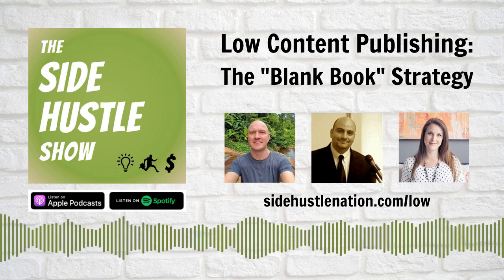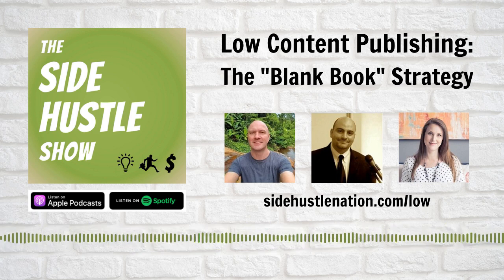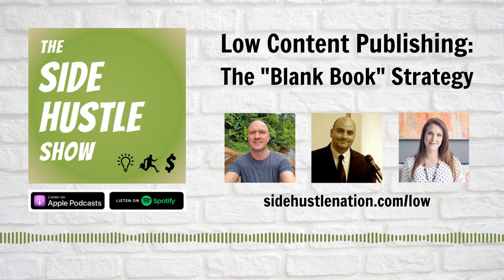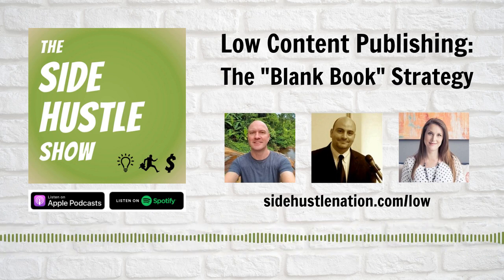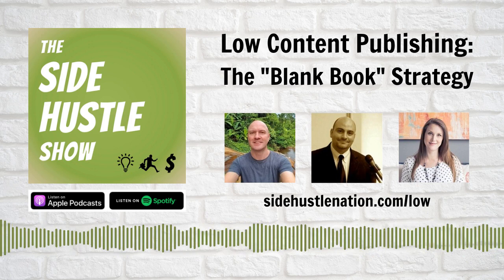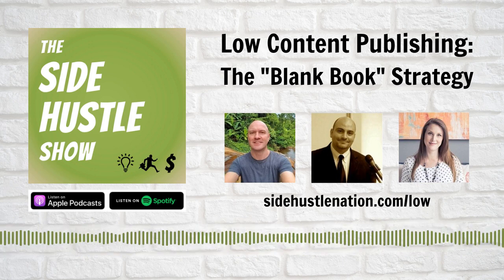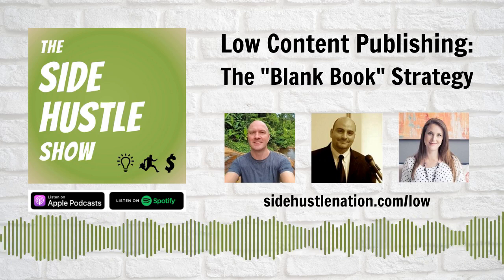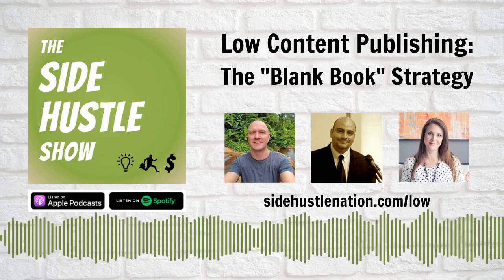I'm looking more at long-tail keywords — like in the blogging space — instead of going for 'fitness' which has 100,000 searches a month, maybe you find 'fitness for busy dads' which only has 10,000, but I'm going to own that space. As long as I'm seeing some demand and it's something I think I can get sales off of, I'll do it. But if there's maybe three people searching for it, that's a different story. I think it's all worth giving it a try.